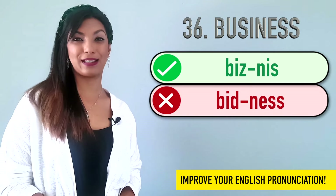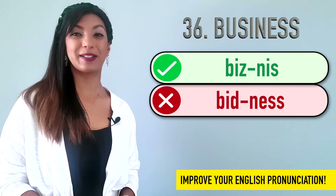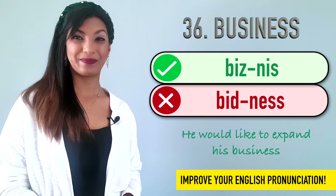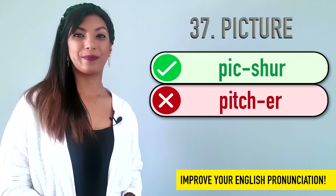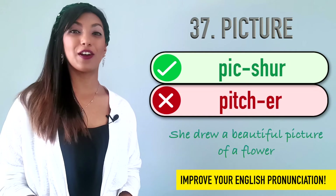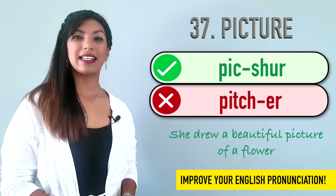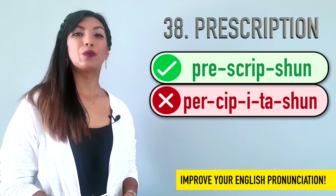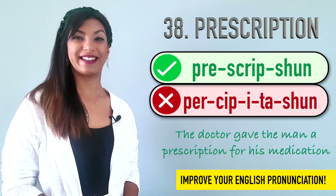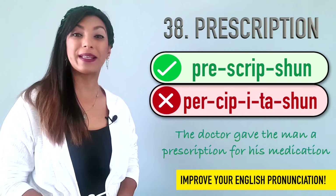Thirty-six is business. Many people say business, but it's business. Example: He would like to expand his business. Thirty-seven is picture. We don't say picture. We say picture. Example: She drew a beautiful picture of a flower. Thirty-eight is prescription. Not perception. Prescription. Example: The doctor gave the man a prescription for his medication.